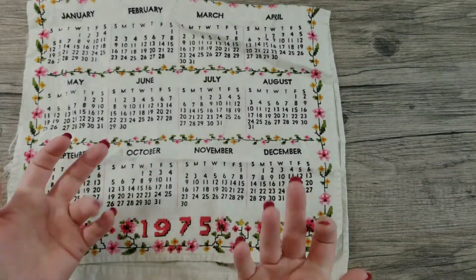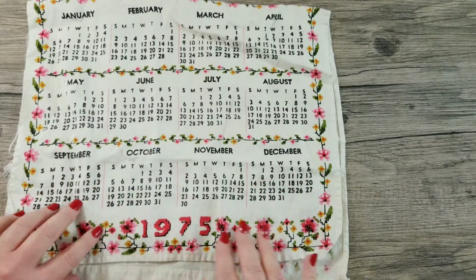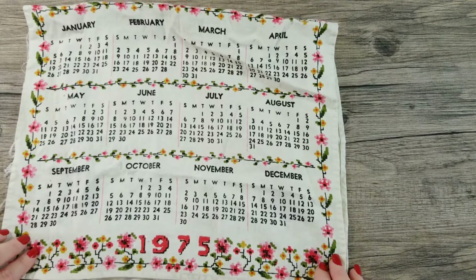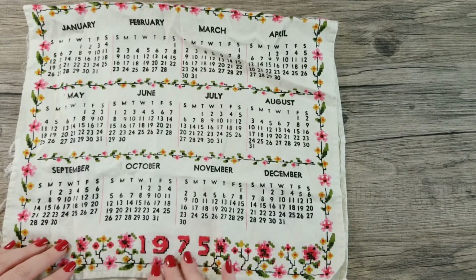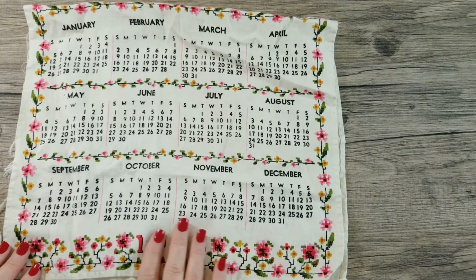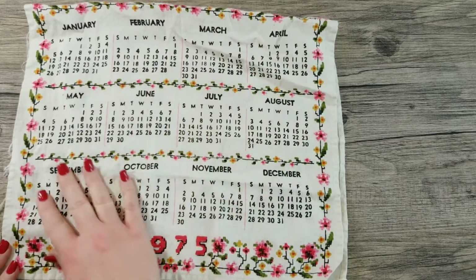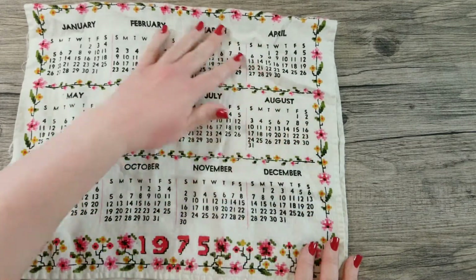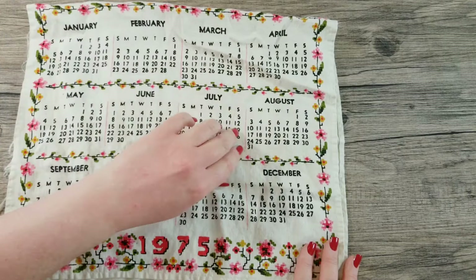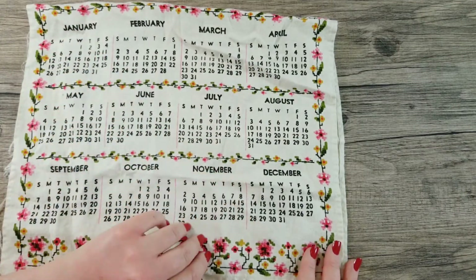Hello there, thank you for joining me today. I have a very unique set of kitchen towels — they are the calendar kitchen towels that people collect. I actually found a whole bunch of these.